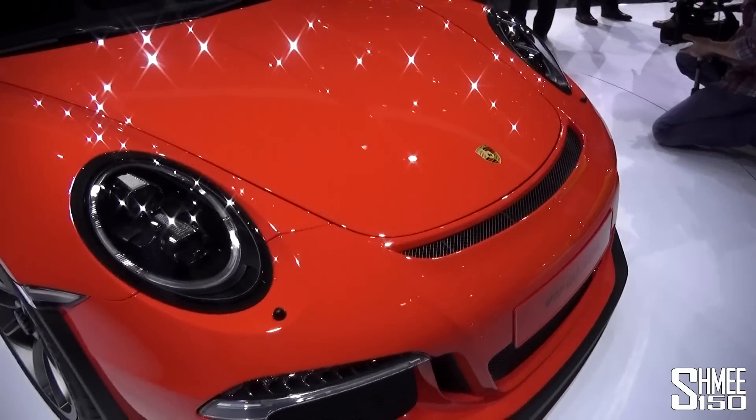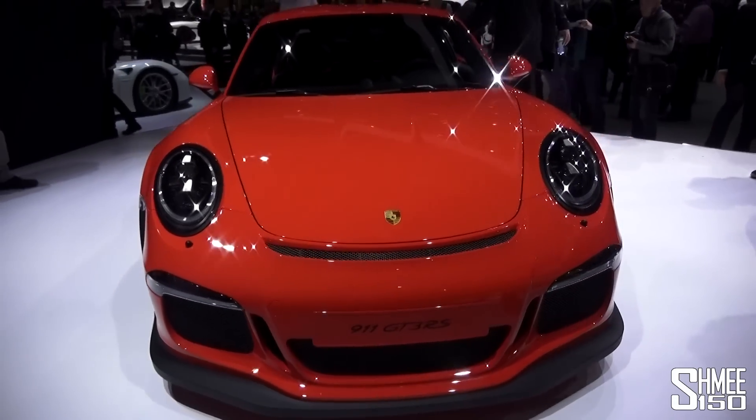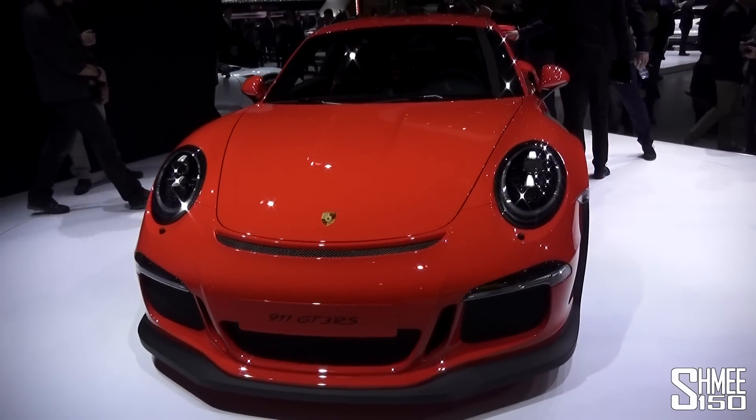Porsche held the reveal of the car until today rather than at the VW Group preview, just to make it a little bit more special here at the Geneva Motor Show.